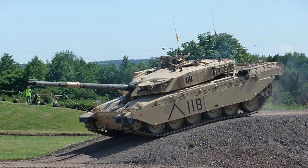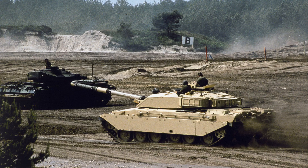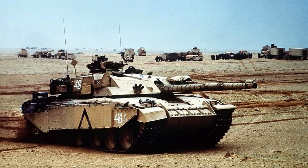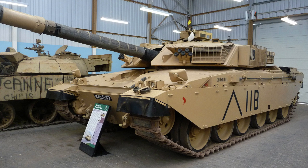The Challenger 1 main battle tank boasts a formidable presence with a mass of 62 tonnes, which can increase to 70 tonnes with additional armour modules, significantly increasing side protection to ensure the tank is as well protected on the sides as it is from the front. Its length of approximately 11.5 metres, width of 3.51 metres, and height of 2.95 metres contribute to its commanding stature on the battlefield.